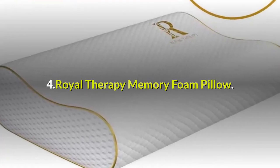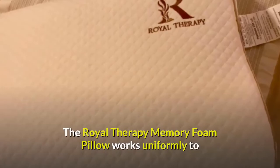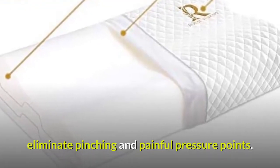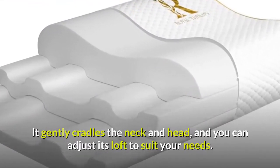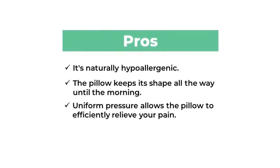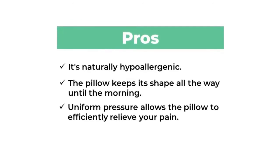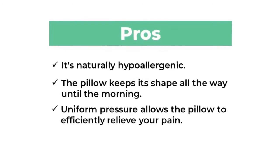Four: Royal Therapy Memory Foam Pillow. The Royal Therapy Memory Foam Pillow works uniformly to eliminate pinching and painful pressure points. It gently cradles the neck and head, and you can adjust its loft to suit your needs. Pros: it's naturally hypoallergenic, the pillow keeps its shape all the way until morning, and uniform pressure allows the pillow to efficiently relieve your pain.